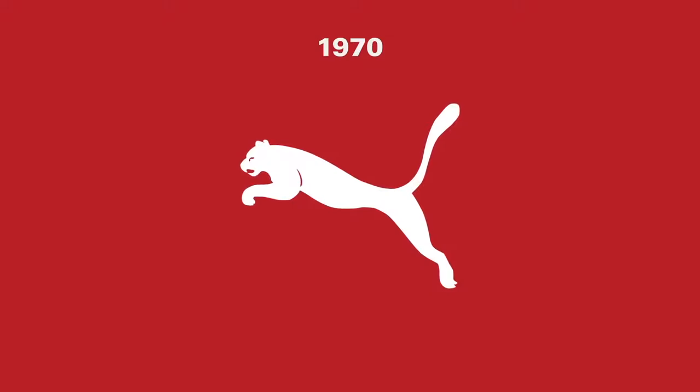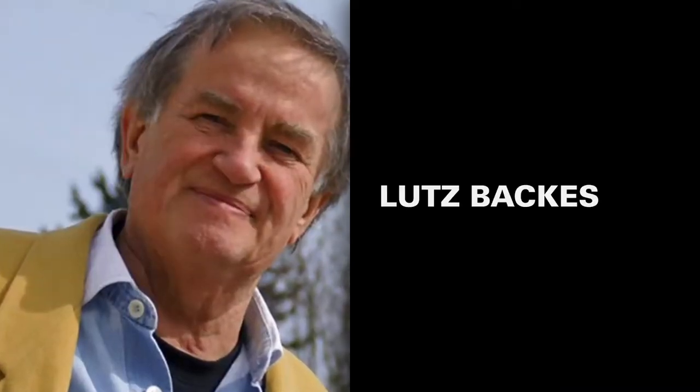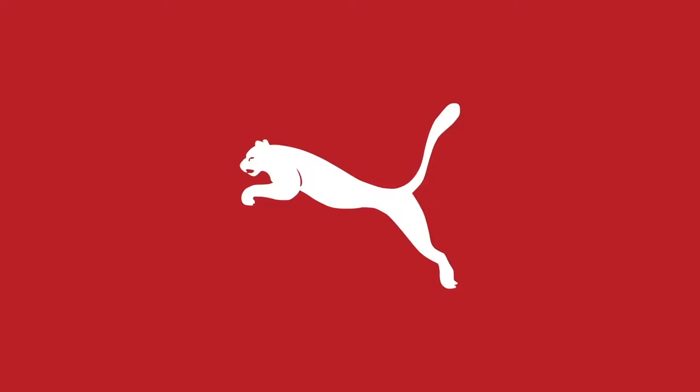By this point, the brand's logo was a simple leaping Puma, with borders and text removed. Two years later, this version was refined. Designed by cartoonist Lutz Bacchus, the Puma icon was a minimalist depiction of the leaping feline, similar to the Puma branding we recognize today — a testament to the design's durability.